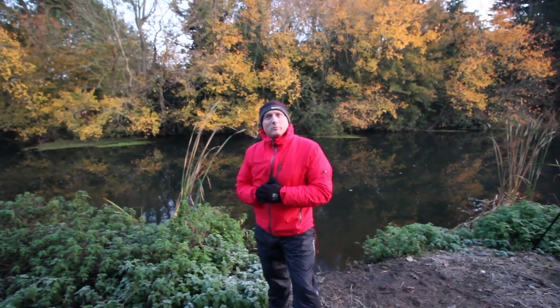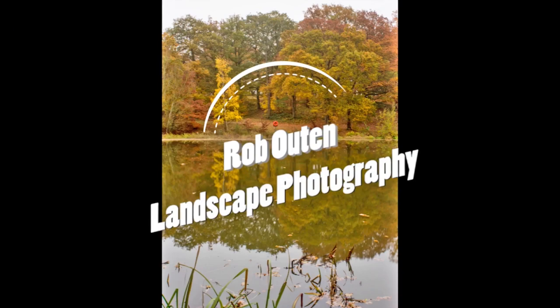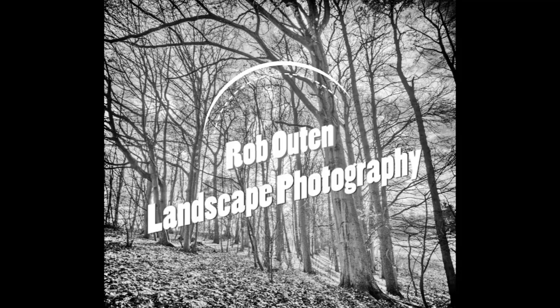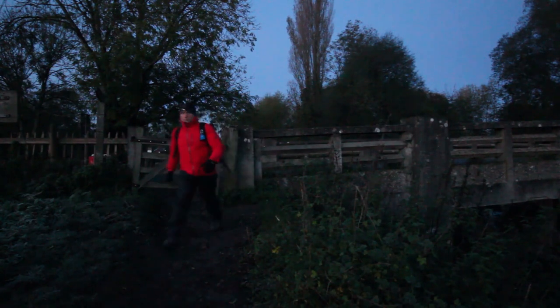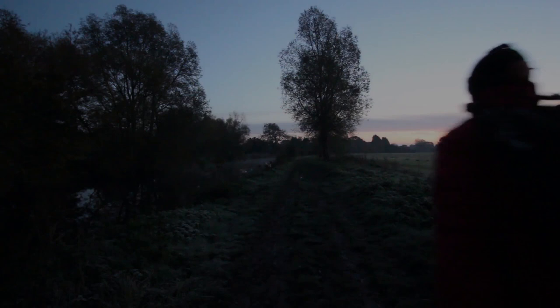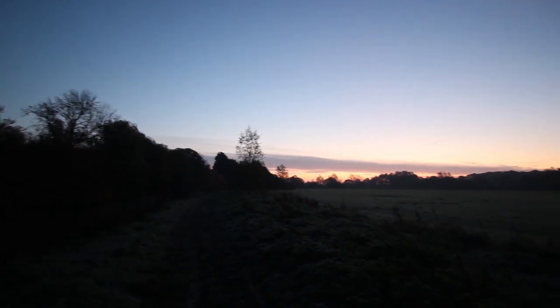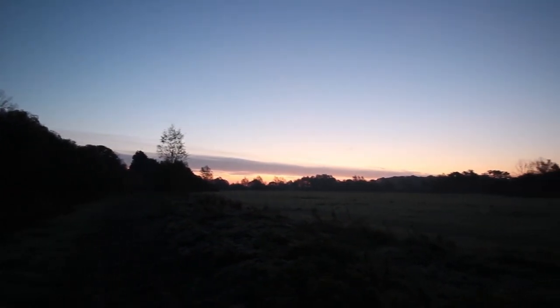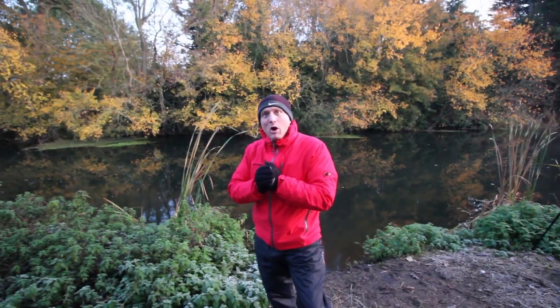Hi everyone and welcome to my YouTube channel. So this morning I've made it out on a very frosty morning to the River Chelmer at Paper Mill Lock here.